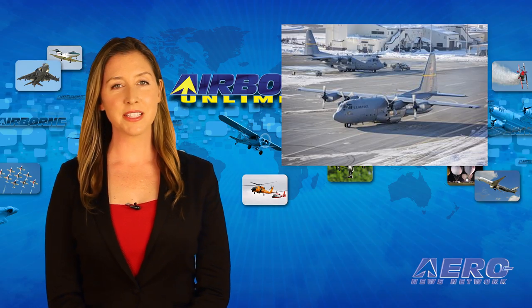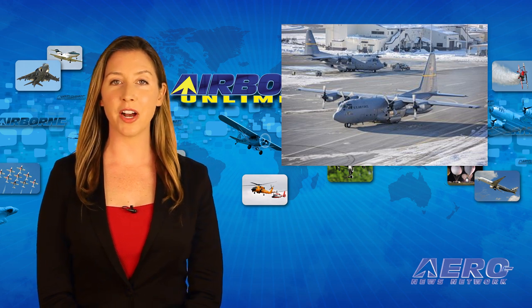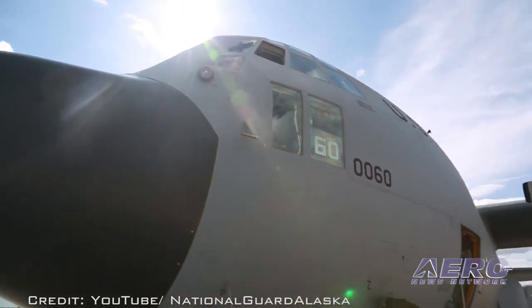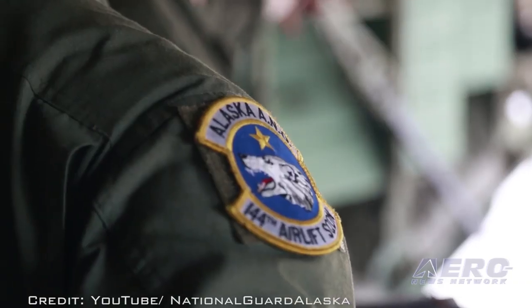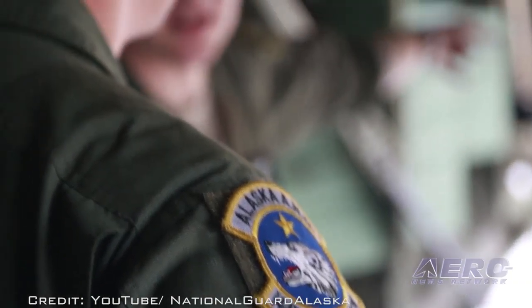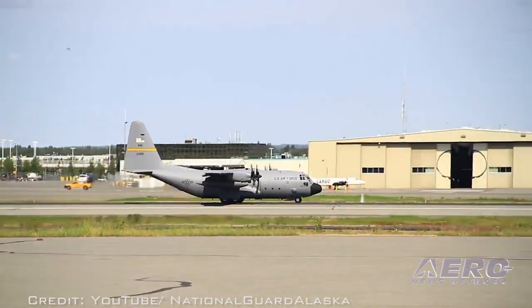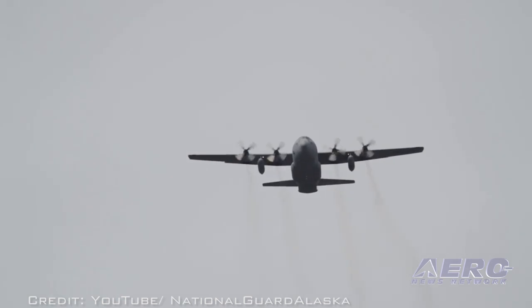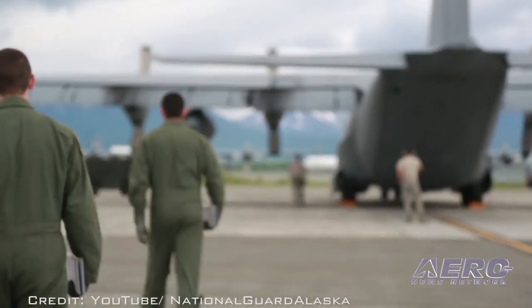At Joint Base Elmendorf Richardson in Alaska, a small crowd of onlookers and well-wishers recently listened to the sound of the Alaska Air National Guard's C-130H Hercules turboprops for the last time. The 176th Wing's divestiture of the last of the 144th Airlift Squadron C-130s marks a major change for the busy organization.